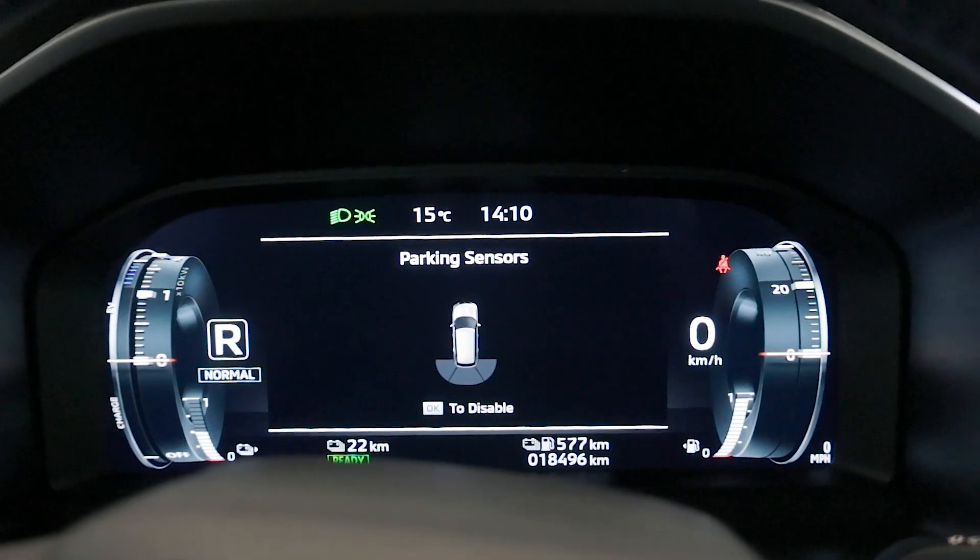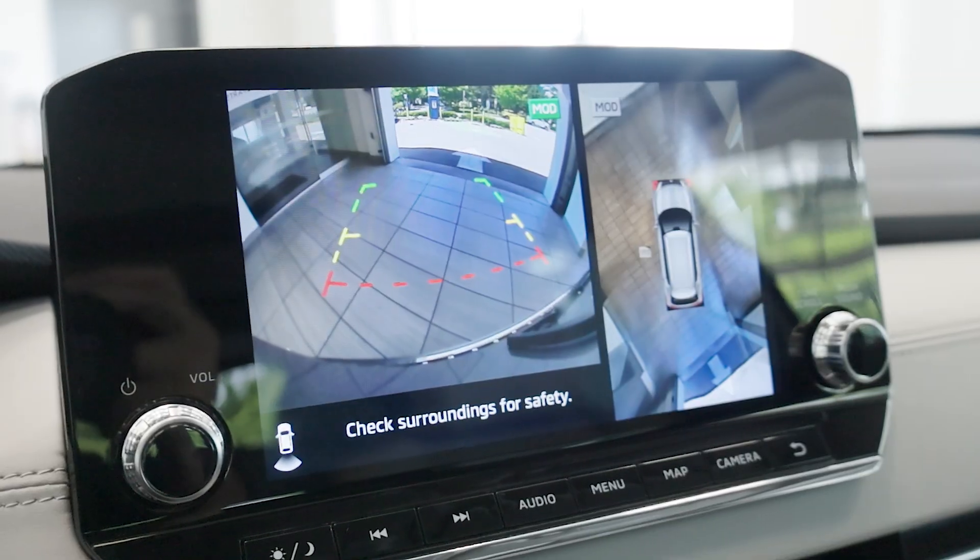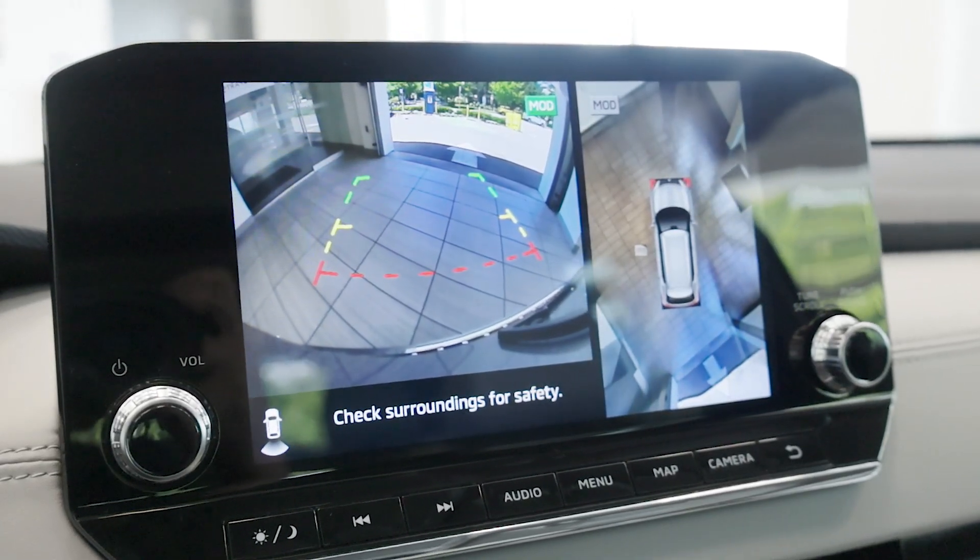Safety is paramount with Mitsubishi's super all-wheel control system, adaptive cruise control, and a 360-degree camera system.